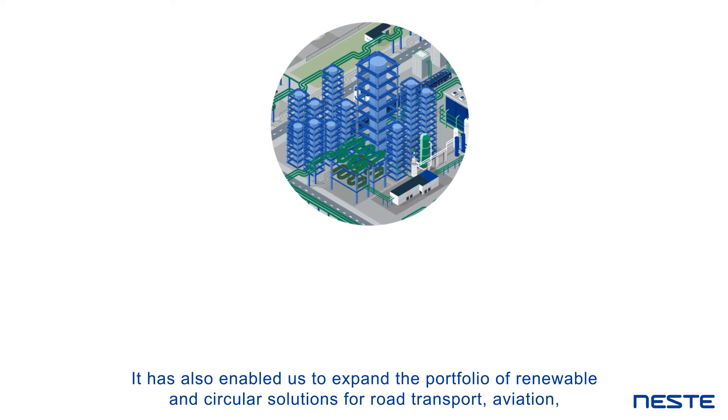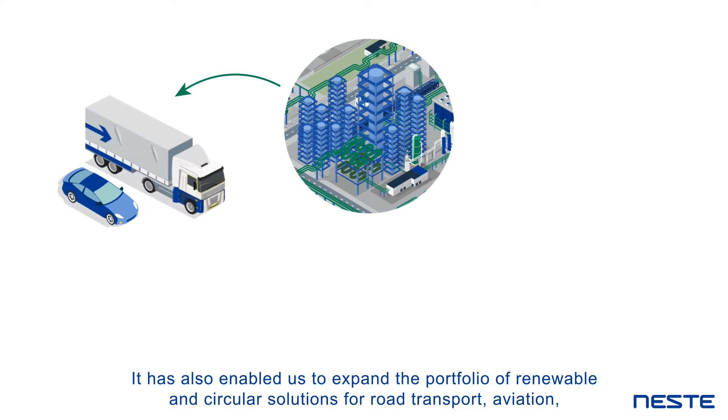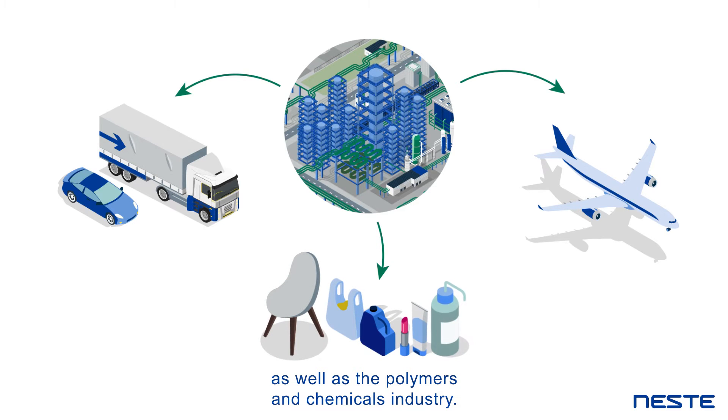It has also enabled us to expand the portfolio of renewable and circular solutions for road transport, aviation, as well as the polymers and chemicals industry.